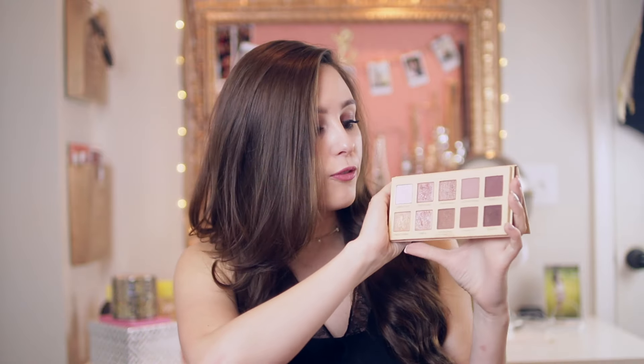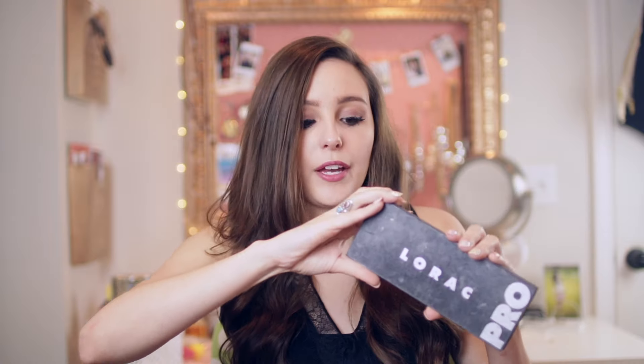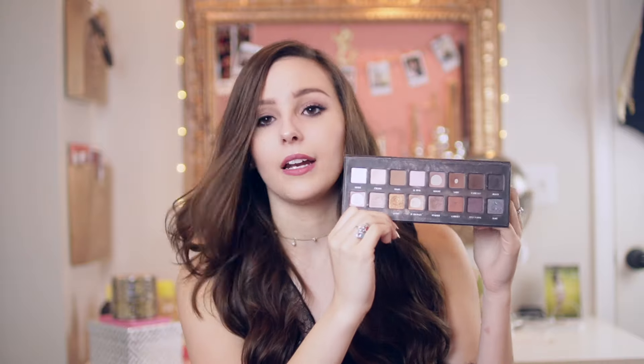I brought two eyeshadow palettes, both by Lorac. The first is the Lorac Unzip Palette — more of a warm, rosy shade palette which is so beautiful. It has a perfect amount of shimmery and matte shades so you can create a lot of different looks. Then I also brought the Lorac Pro Palette, which has been my go-to for several years. I've hit pan on all my favorite shades unfortunately, so I used this one a bit more, but they're both great palettes.